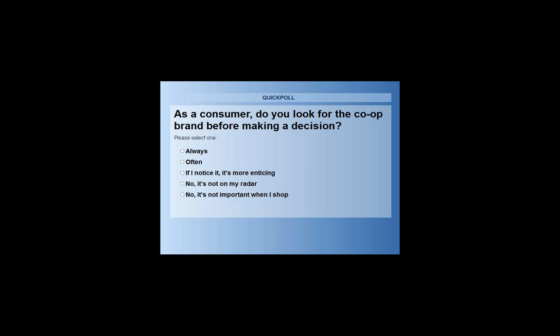So this is where we land. The largest response is 56% of folks saying 'if I notice it, it's more enticing.' As a consumer, if I notice that it's a co-op that produced the product, more than 50% of us on the call say yes, it is more enticing — it grabs my attention if I notice, but not necessarily that I'm looking for it.